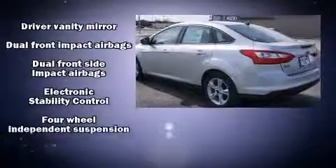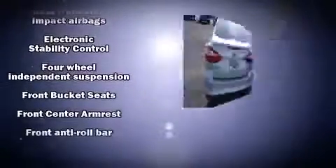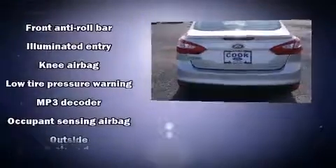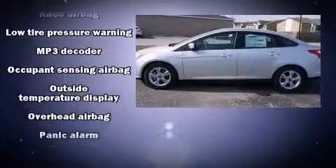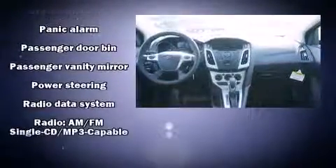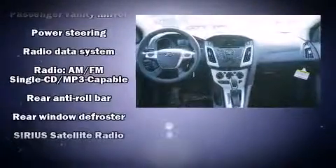A wealth of standard features means that you no longer have to sacrifice, such as remote keyless entry, variably intermittent wipers, a trip computer, an outside temperature display, fully automatic headlights, and power windows.